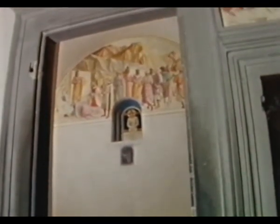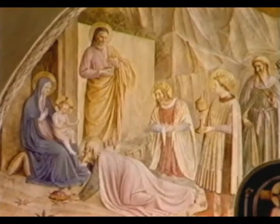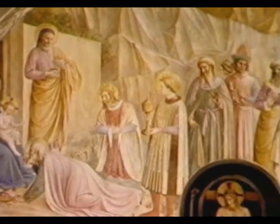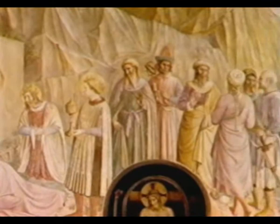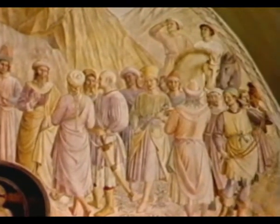Steps lead to an upper cell in which there is a fresco of the Adoration of the Magi. The church of San Marco had a long association with the cult of the Magi. It was re-consecrated on the feast of the Epiphany, and each year on that day a civic procession made its way to the church.